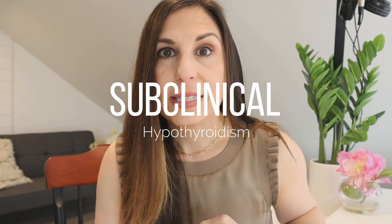In this video I want to talk about something called subclinical hypothyroidism — what it is, what that means for you, and how you can potentially treat it. So if you're interested and you've got some of those symptoms, stick around.